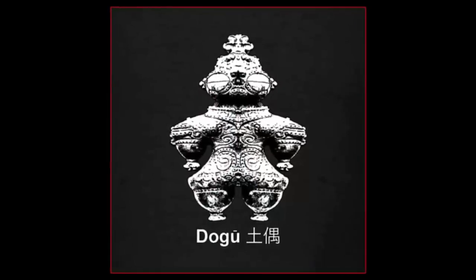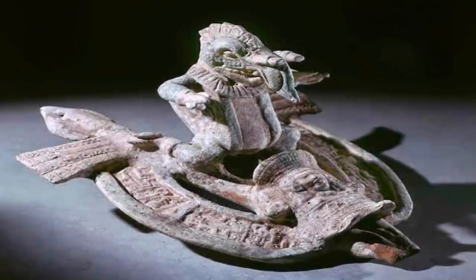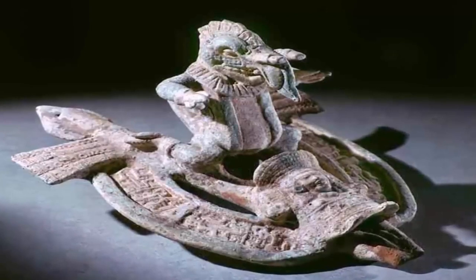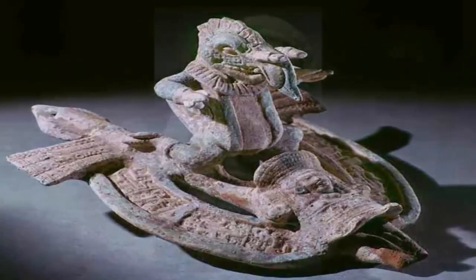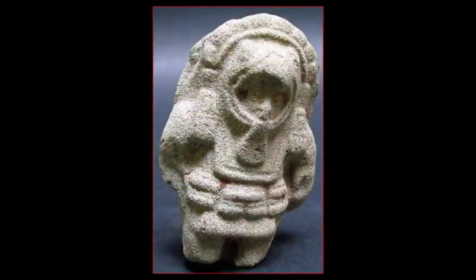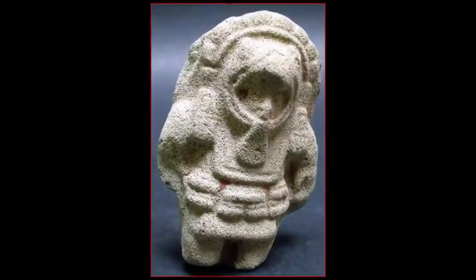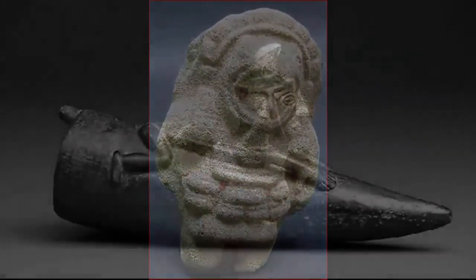Or are all of these somehow a mere coincidence? One or two hoaxes, we feel, is a real reality. But for all these magnificent, enigmatic, and often clear depictions of similarly-looking individuals — all being hoaxes — yet so far separated geographically, we find unlikely. One must keep this in mind when studying such artifacts.